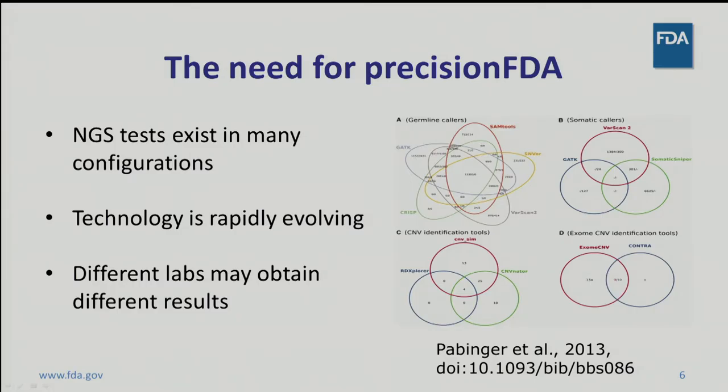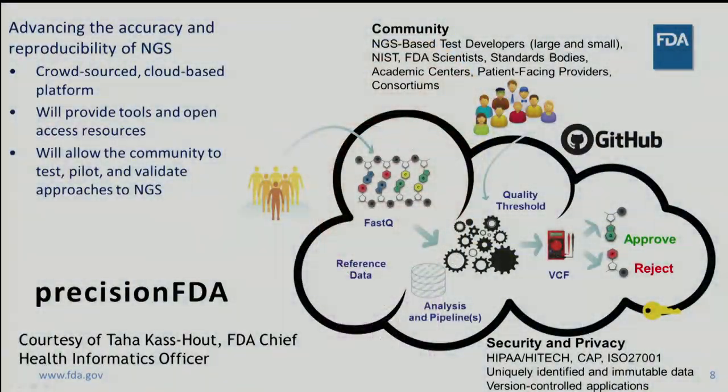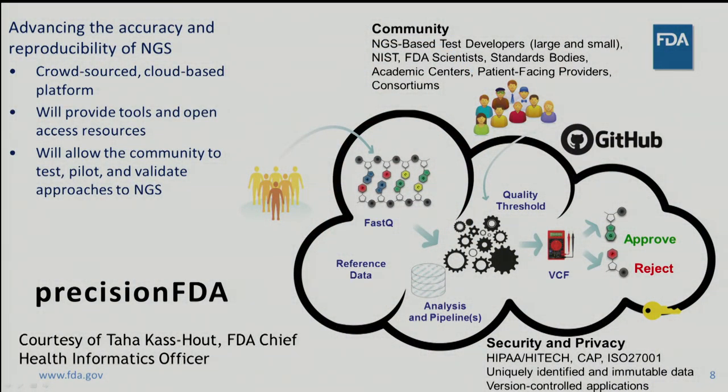To begin to address this need, FDA, as part of the PMI, developed and released Precision FDA. Precision FDA is an open-source, cloud-based platform that will allow us to better understand, develop, and improve existing and new bioinformatics approaches for processing genomic data collected using NGS. Using Precision FDA, FDA seeks to answer practical regulatory science questions, such as which reference sequences and datasets are best suited to support the development and validation of NGS bioinformatics tools. Specifically, Precision FDA hosts shared tools, open-access resources, and challenges that allow the community to test, pilot, and validate approaches to NGS. For instance, NA12878 FASTQ files are available on the site, and users may determine the performance of their own bioinformatics pipelines on those files and benchmark that performance against other pipelines.